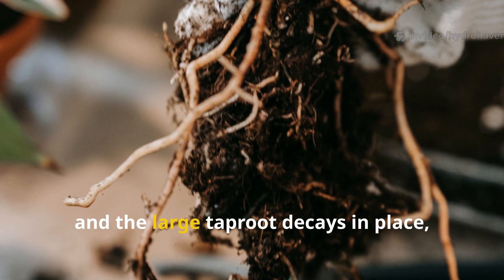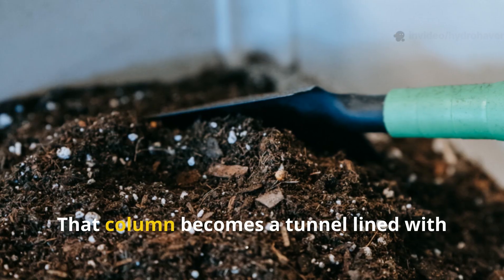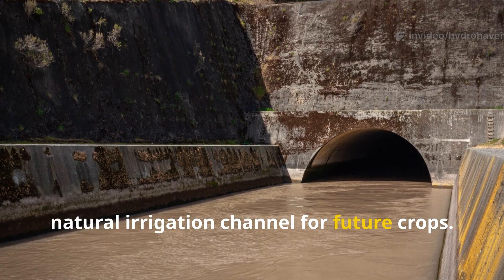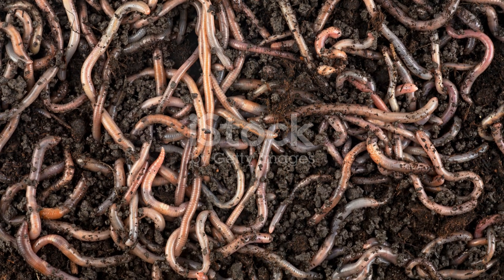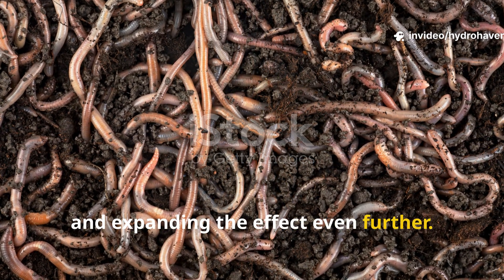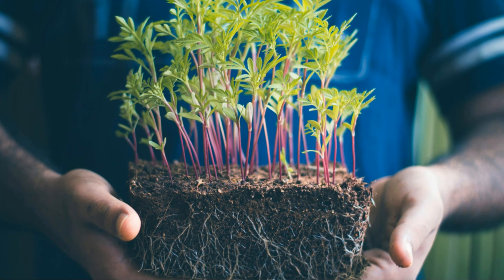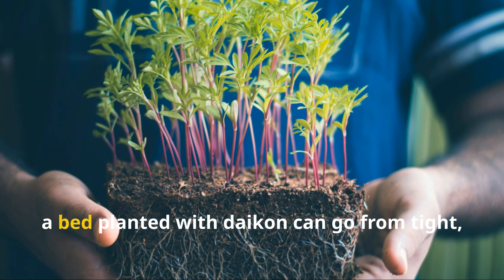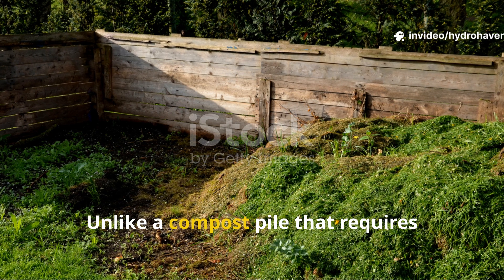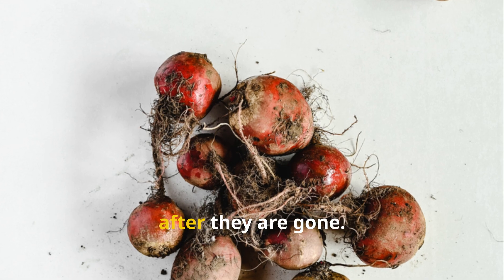When the plant completes its cycle and the large taproot decays in place, it leaves behind a vertical column of compost right in the soil profile. That column becomes a tunnel lined with organic residue, a hotspot for microbial growth, and a natural irrigation channel for future crops. Worms follow the decaying root downward, dragging additional nutrients with them and expanding the effect even further. In just one season, a bed planted with daikon can go from tight, lifeless clay to friable, aerated earth threaded with organic matter. Unlike a compost pile that requires turning and maintenance, radishes do all the work invisibly, feeding the soil as they grow and long after they are gone.